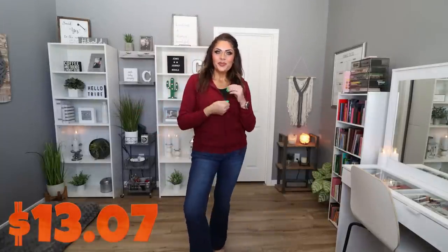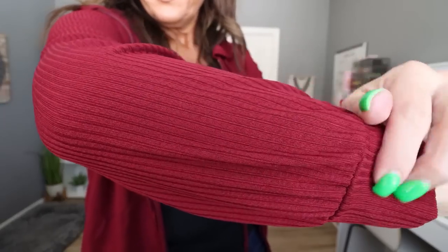This is also so soft, but it's more of an athletic type of material. It does have a hood with functional drawstrings. This is the zip-up drawstring hoodie. It is $13.07. It actually comes in seven colors, in sizes small through extra extra large. I picked mine up in a size large and it fits perfectly.